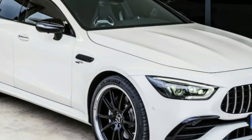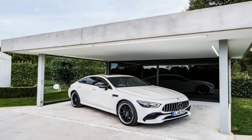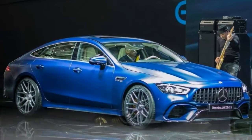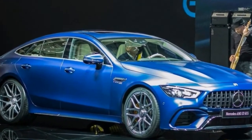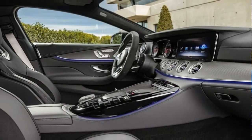Similarly, the all-wheel drive system automatically sends power to where it can do the most good on all trim levels, but the V8 cars have an available drift function that instead sends power to where it's most fun. Drift mode is standard on the 63 S and optional for the 63, but not offered with the 53.